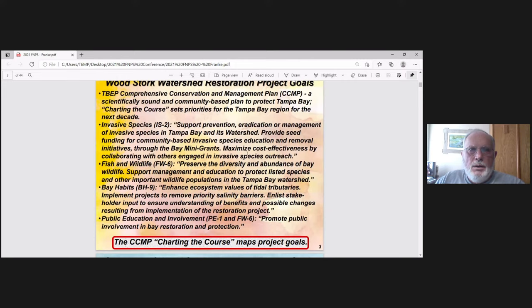Our goals come from the Tampa Bay Estuary Program's Comprehensive Conservation and Management Plan, the CCMP — Charting the Course. We're focusing on three or four goals: invasive species — wipe out managed invasive species in the Tampa Bay area; fish and wildlife — preserve the abundance of Bay Area wildlife; Bay habitats — enhance the ecosystem of the tidal tributaries, remove any saline or salt barriers to keep tidal flush going.